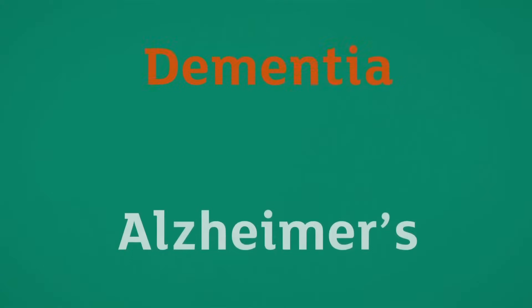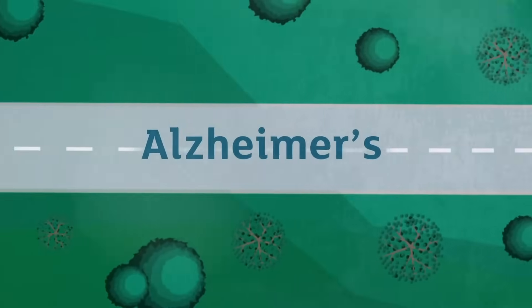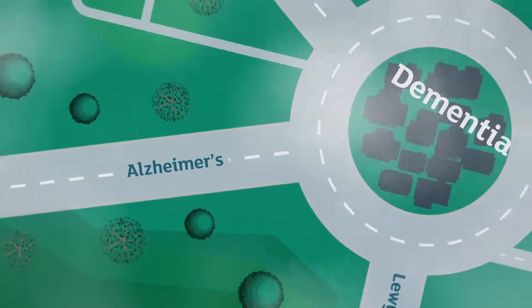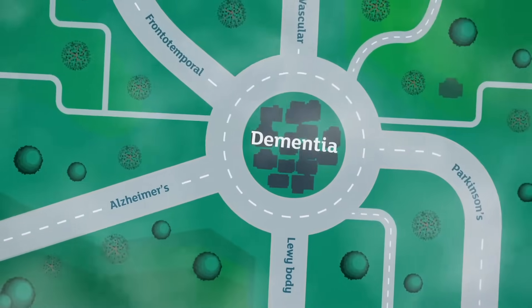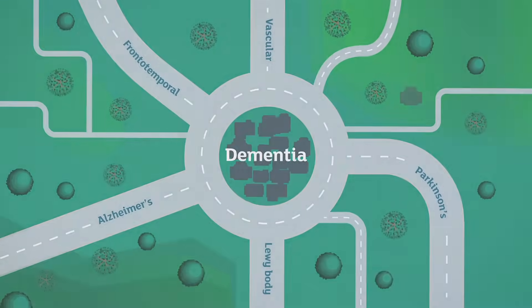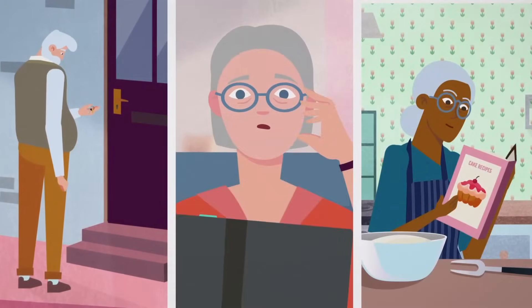People often talk about dementia and Alzheimer's as the same thing. That's probably because Alzheimer's is the most common disease that causes dementia. However, it is only one of a range of possible causes. People living with any one of these diseases can experience the symptoms we call dementia.